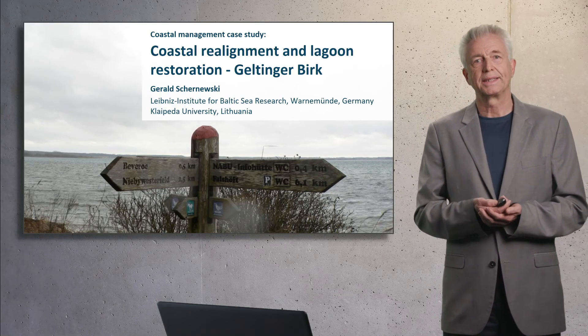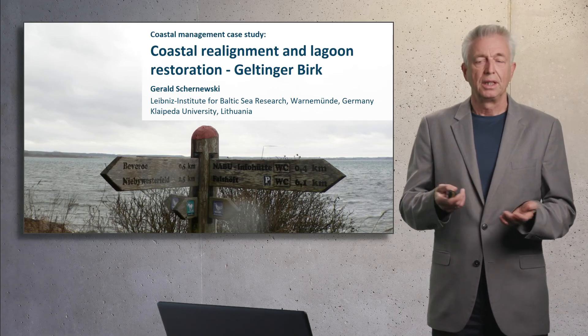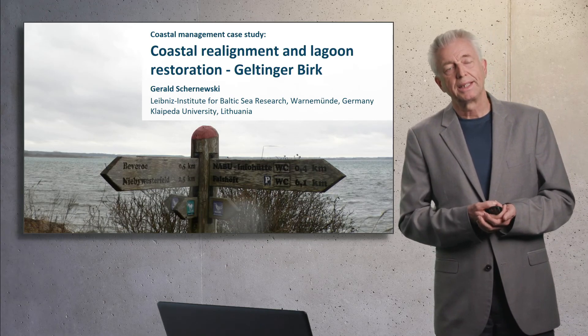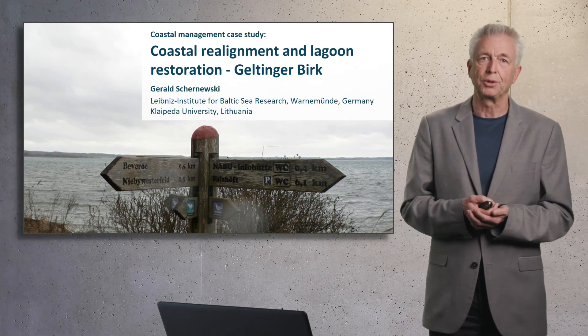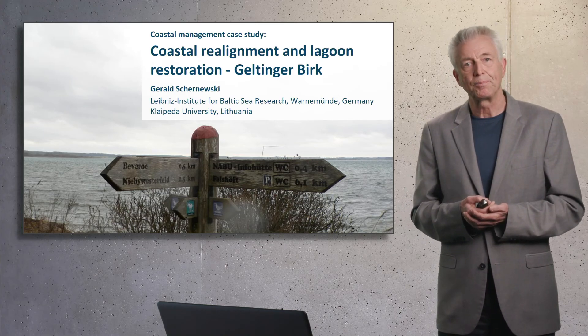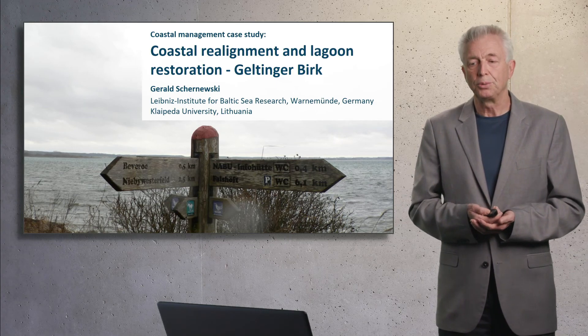Welcome to this lecture on Coastal Realignment and Lagoon Restoration, Geltinger Berg. This is meant as a coastal management case study. My name is Gerard Schoenewski. I am head of the Coastal and Marine Management Group at the Leibniz Institute for Baltic Sea Research in Warnemünde, Germany. At the same time, I am professor at Kleipeder University.